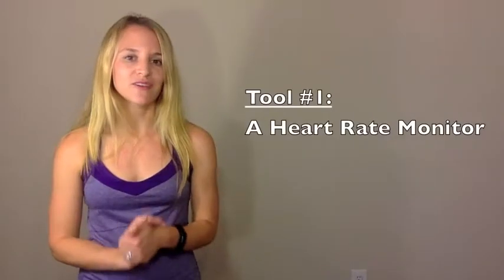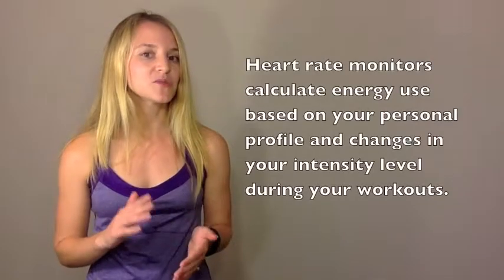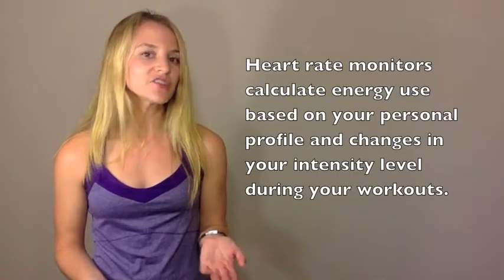The first tool that I would recommend you use is a heart rate monitor. The reason I love a heart rate monitor is because it's going to calculate your energy needs based on your personal profile and changes in your heart rate during a given activity. If you're looking to buy a heart rate monitor, I highly recommend Polar heart rate monitors, but there are a lot of different models out there. The only model I would not recommend are those watches where you just put your finger on the heart rate monitor.